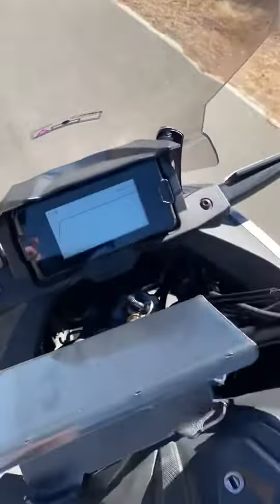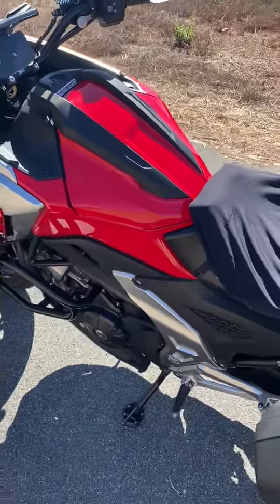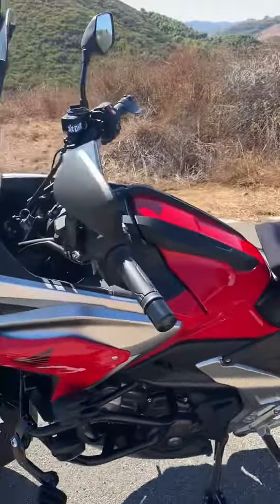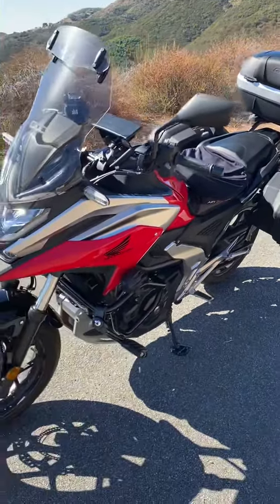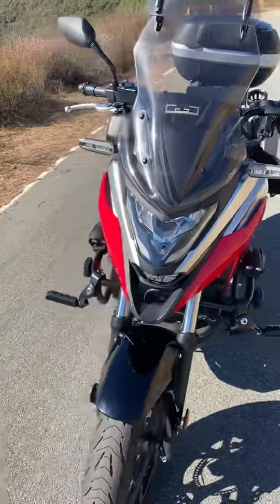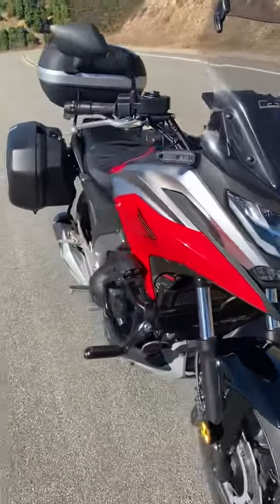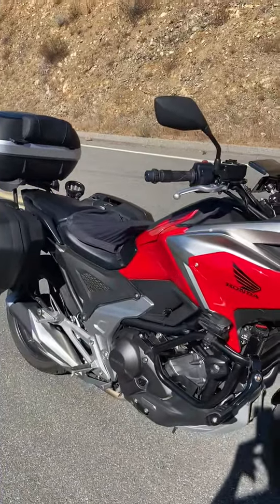My surgeon told me, besides having a terminal illness, that I have to give up riding. So I hate to sell it — I love this little thing. It's just been a perfect bike, great for anybody who wants to ride. You would just love it. Give me a call.